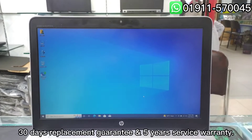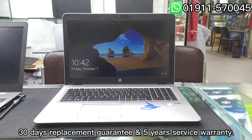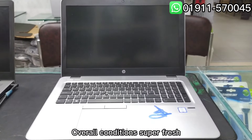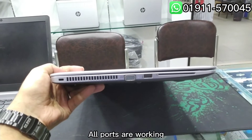30 days replacement guarantee and 5 years service warranty. Overall condition is super fresh and all ports are working.